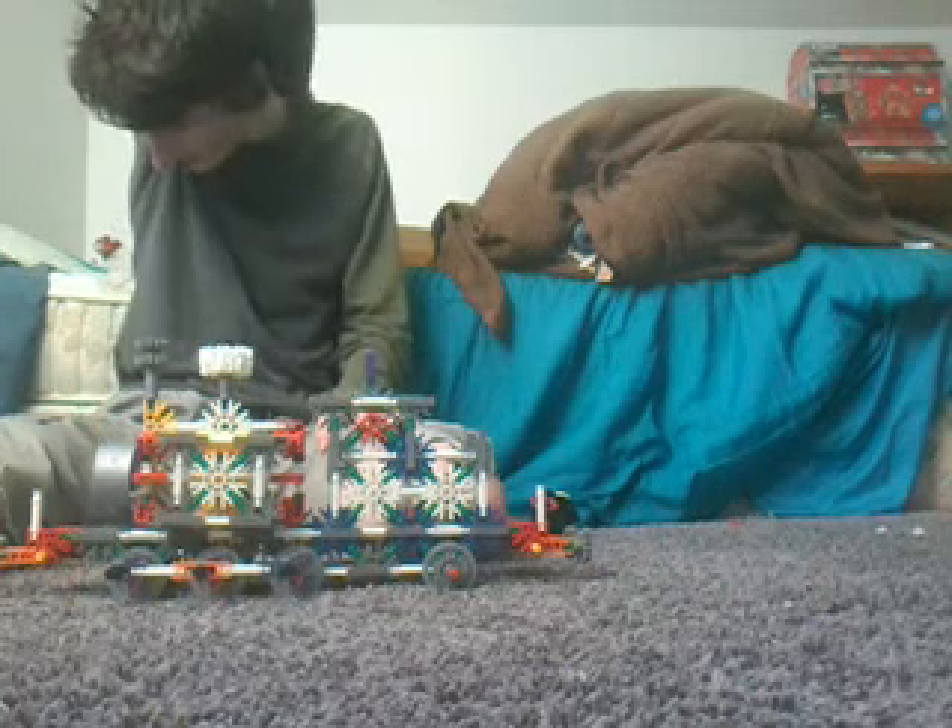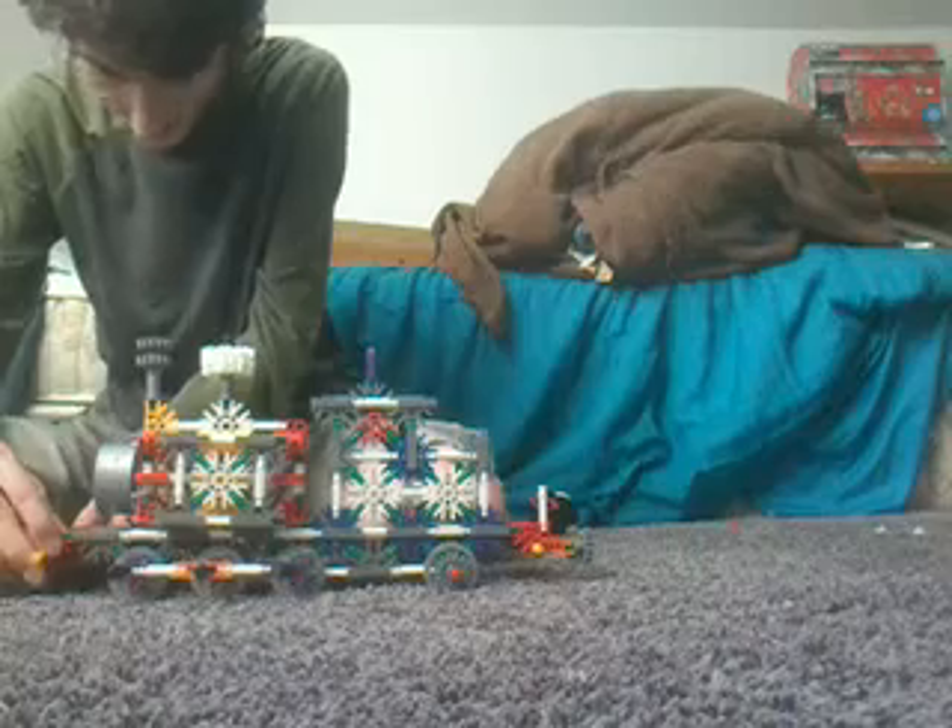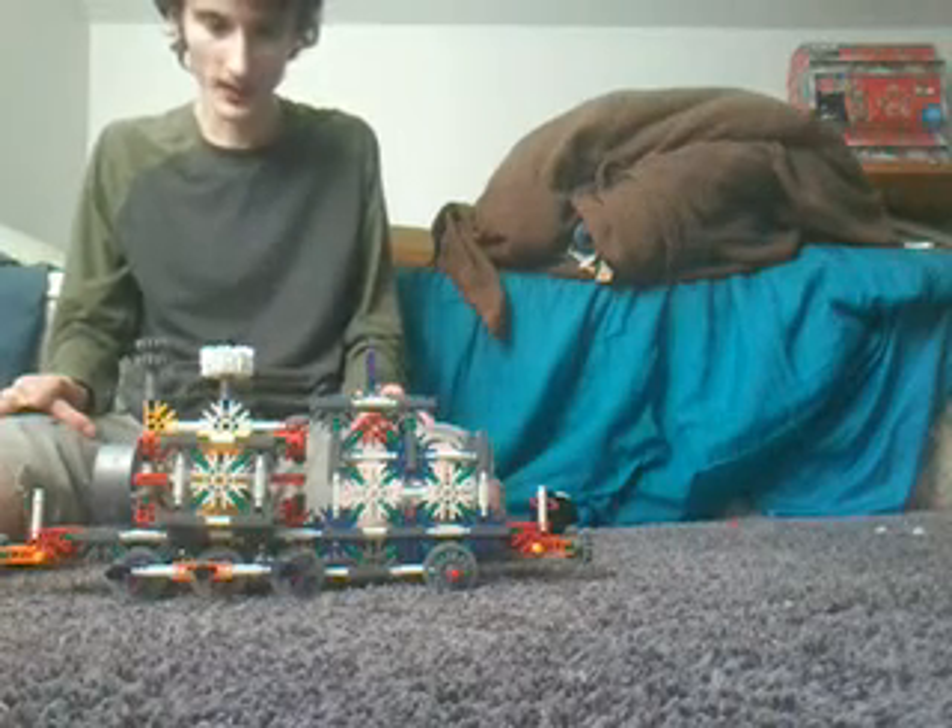I saw the engine on the internet ways back, a couple ways back today. And I was all like, wow, the whole entire engine looks really cool.